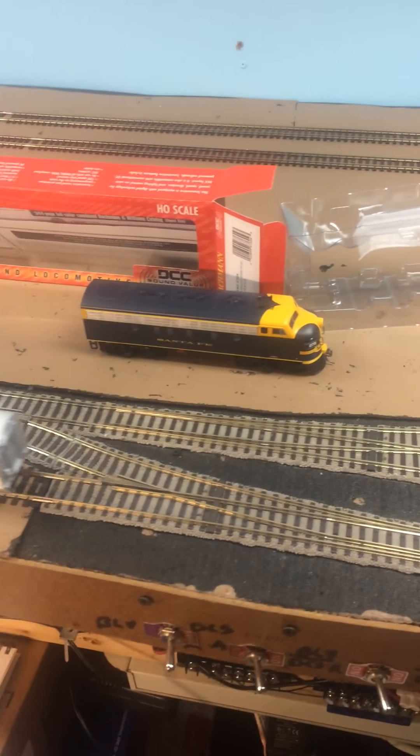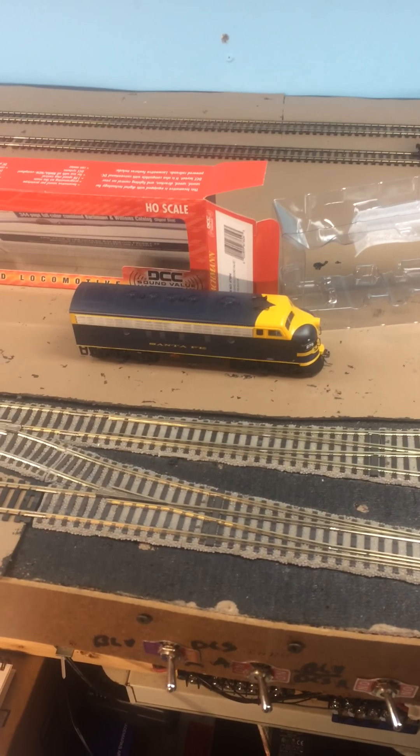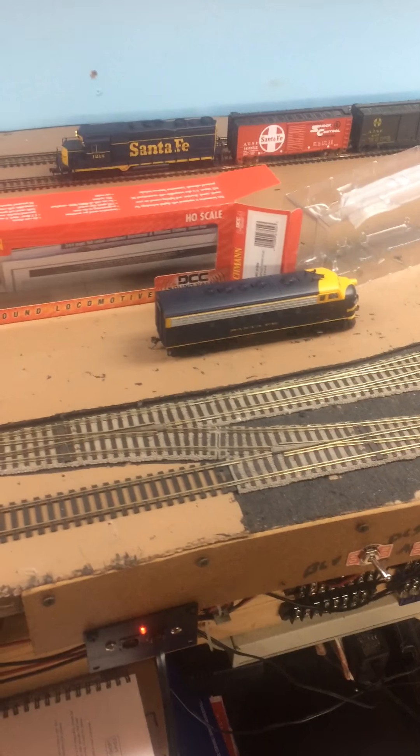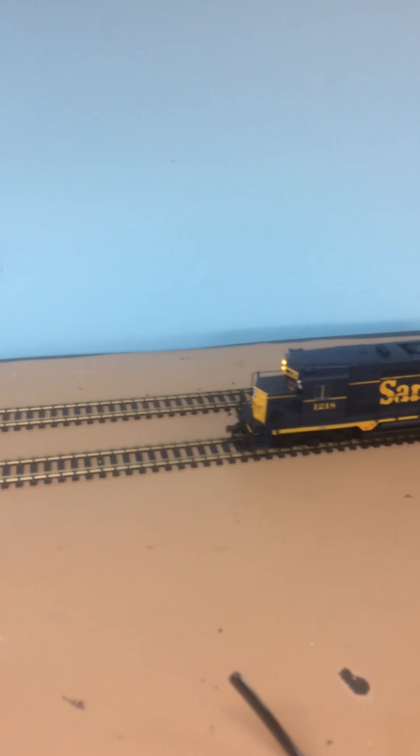That other one I've had for a while. The Sound Value came with the Thunder Chief set but I just bought the locomotive by itself. I've had it for a while and I liked it. I love this paint scheme on this GP30 — I guess they call it the Cigar Band or whatever.